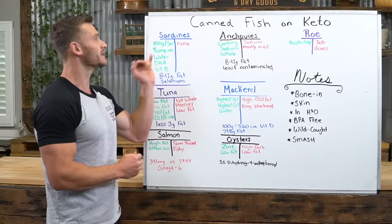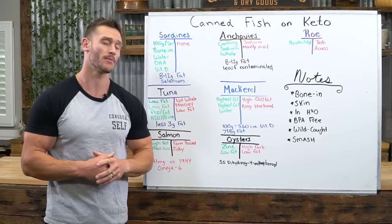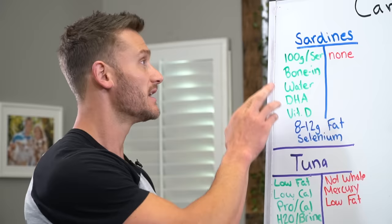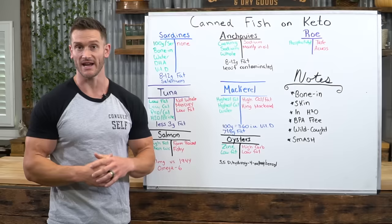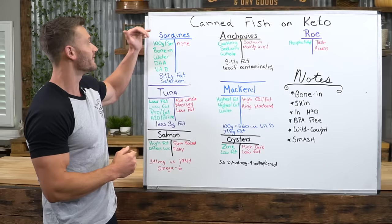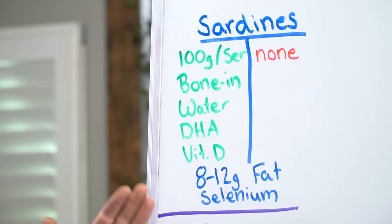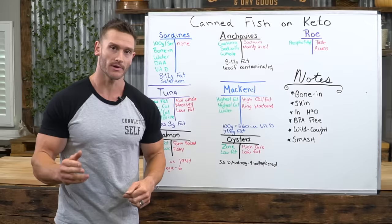You can get sardines easily in water or brine — you don't have to have them in oil. You want to get the fats from the fish, not the oil they're sitting in; the fats from the fish are much higher quality. Sardines are exceptionally high in DHA — docosahexaenoic acid — and 90% of the fats in our brain are DHA. Very high quality vitamin D as well. They have 8 to 12 grams of fat and are very high in selenium, which is great for your thyroid — helping convert T4 into the active form T3, revving up your metabolism.